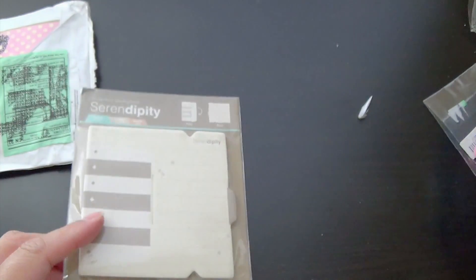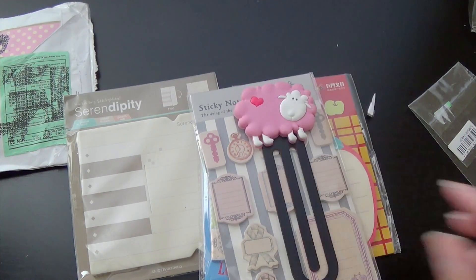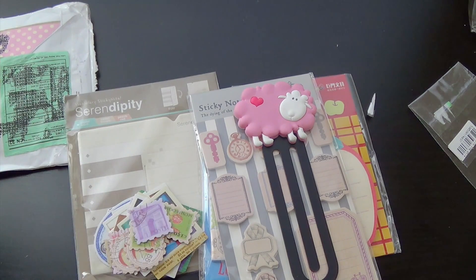So that is all of the goodies that she sent over. Super, super sweet of her. And Candy, I'm telling you — again, don't worry about it. You really, really, really didn't have to send anything over. And honestly, it's not a big deal. You know exactly what I'm talking about. All right, that's pretty much it. I hope you guys enjoy. Thanks for watching. I'll talk to you in my next video. Bye bye.